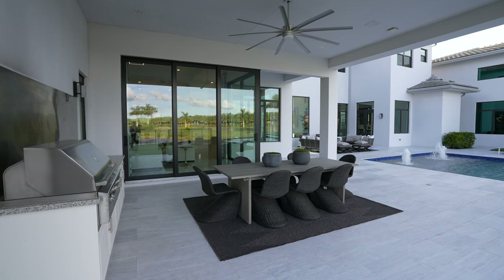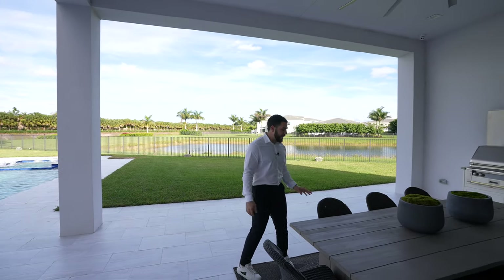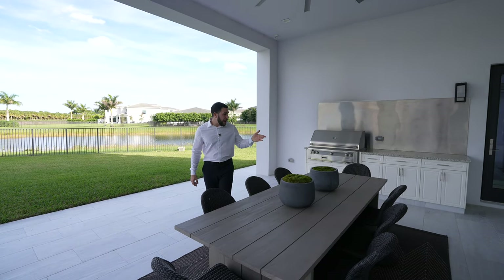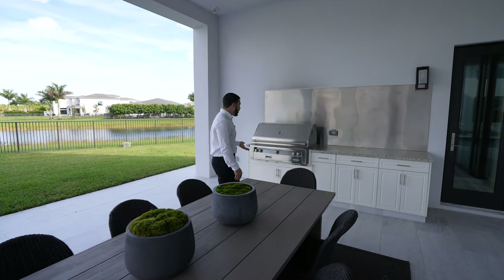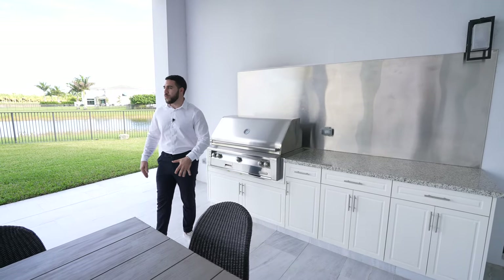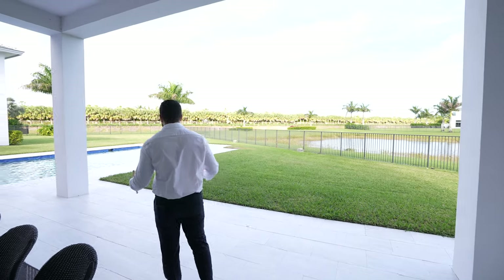Here we are — so much peace and privacy in a gated community in Boca. Very uncommon. Outdoor dining — if you watch any of my videos, you know this is my favorite place to be. I would wake up every morning and sit here with my family. The alfresco Summer's Kitchen over here has all the fixings you're going to need. And when you look out, it's pool, yard, and water on the lake — magnificent.